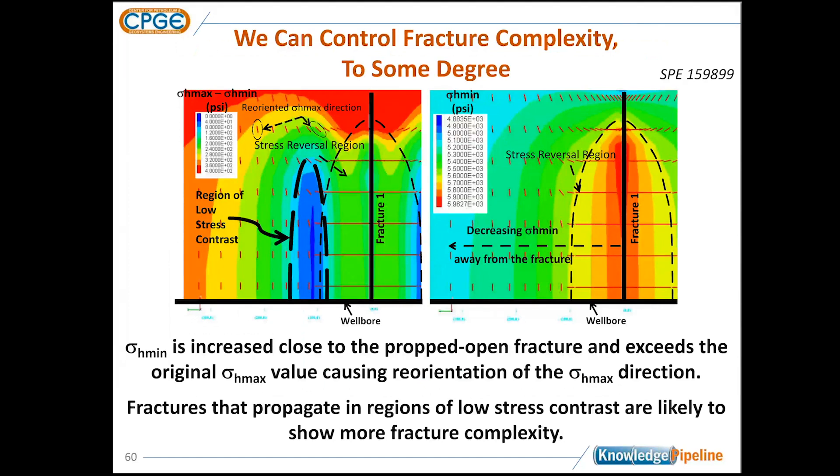When you create these fractures, you also end up with a fairly complex stress field around the fracture. Here's a simple example: a wellbore with a planar transverse fracture. Looking at the stress contrast — sigma H max minus sigma H min — the bright red colors are 400 PSI of stress contrast and the blue is about 40 PSI. Regions of low stress contrast develop around this fracture. If you propagate a fracture in a region of low stress contrast, you're much more likely to get fracture complexity because the penalty for growing fractures out of plane is smaller. This generates fairly complicated fracture geometries.